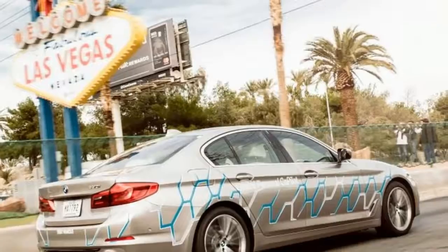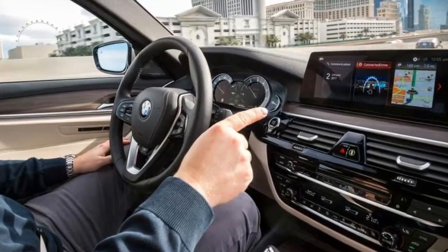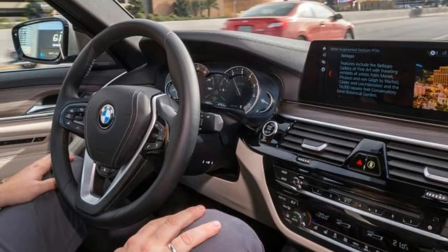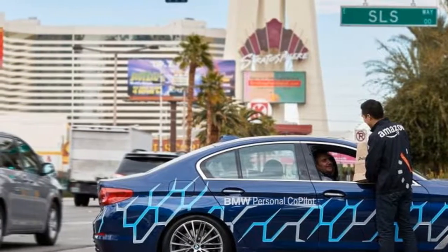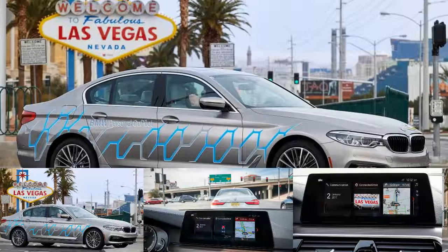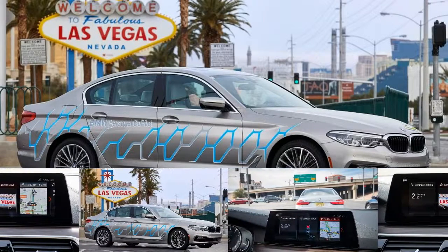While the new BMW 5 Series already features some of this tech, most of it is still in the research phase. It's likely that some of it will come on stream by 2021, when BMW has committed to having a self-driving, electric, and fully connected next model on the road. The beauty of the technology, however, is that when it is released it won't just be for new models — the connected system on older models is able to be updated over the air, just like installing the latest software on your smartphone.